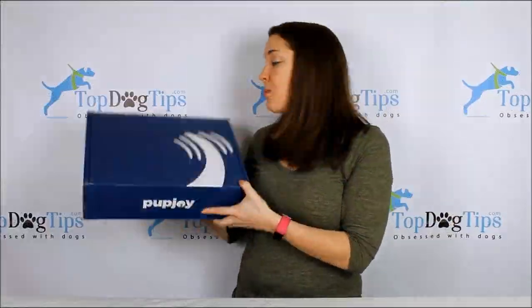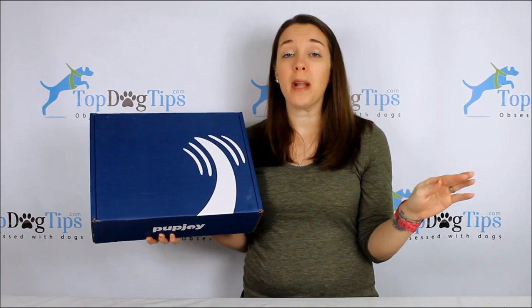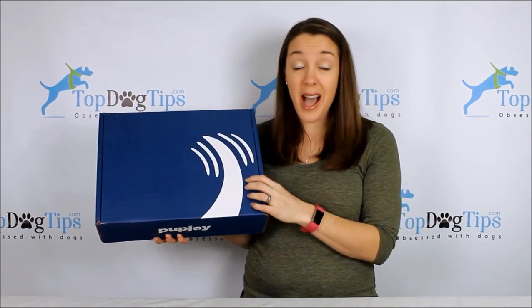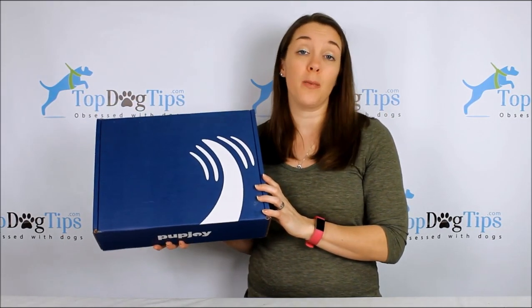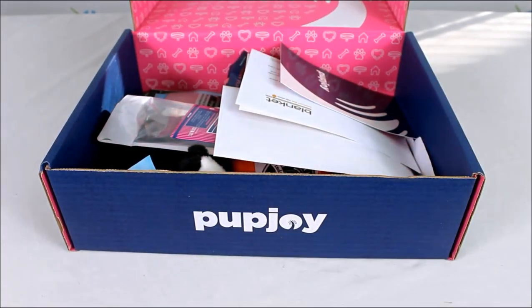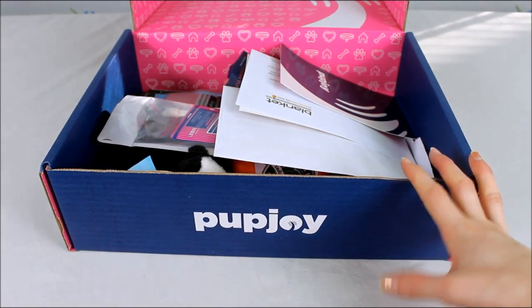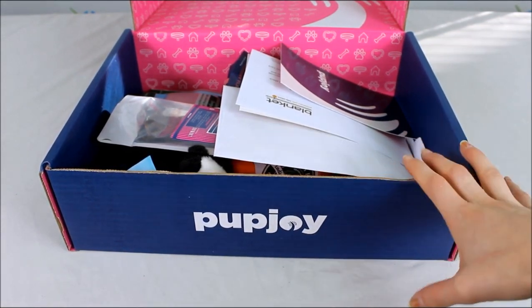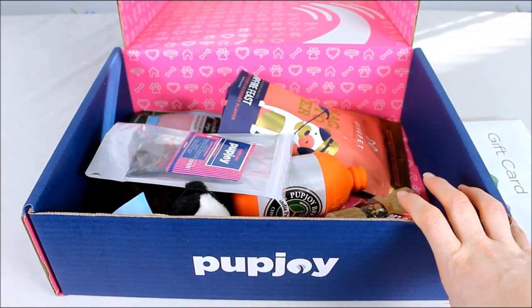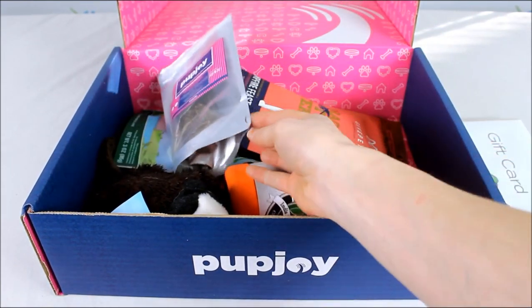My girls love the Pup Joy box, which ranks number three on my list for best customization. You can make so many customization choices — whether you want all treats or all toys, your dog's size, toy type, and more. Pup Joy offers all-treat and all-toy boxes, with treats that are all-natural, organic, grain-free, or protein-sensitive. It also offers products for a wider variety of dog sizes than any other box — teacup, small, medium, large, and huge.